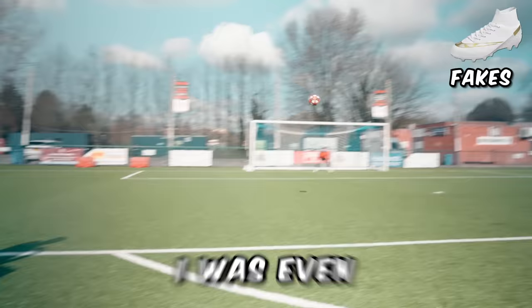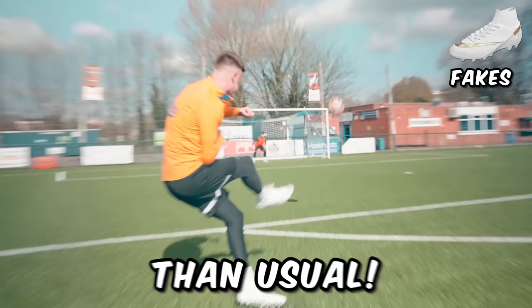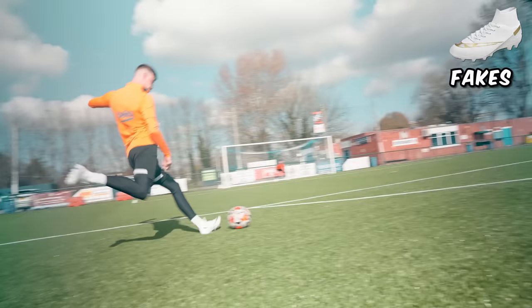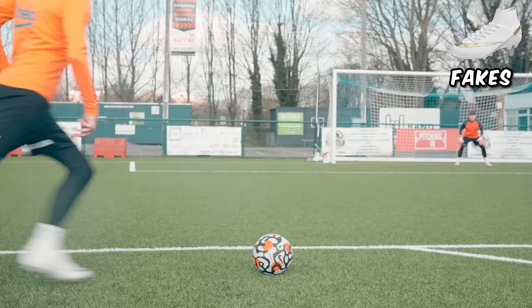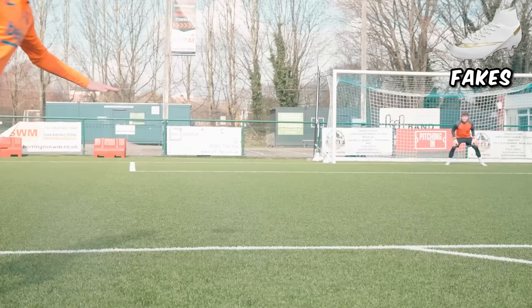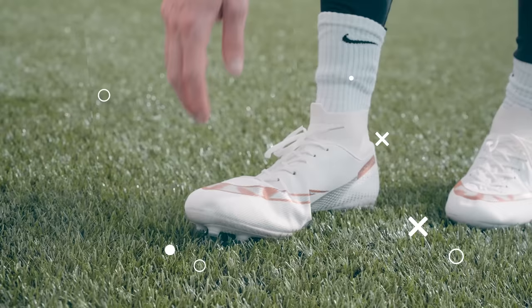I was even hitting some really nice shots with the fakes — I might have been having a good day but they felt as good as, if not better than, usual. They actually feel really good overall. The only thing I'm noticing is they're a little bit big at the front. I want to compare some actual metrics against the real boots, starting with a speed test to see which one I'm faster in.